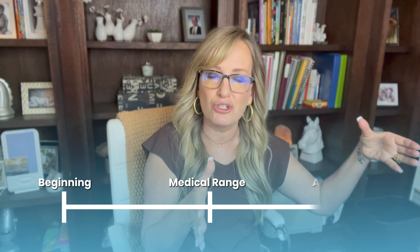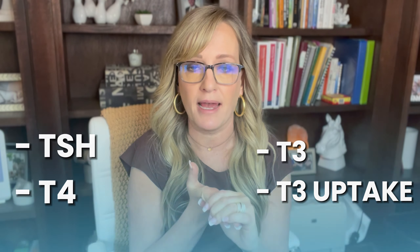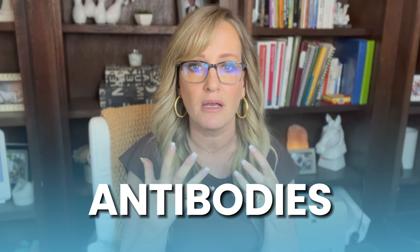Please hear me: I do believe there's a time and a place for medication. But if we are simply throwing medication at these symptoms and not digging out the root cause, those root causes are not going to get better — they're probably going to get worse, just like a cavity would. When we look at functional markers, we want to look at the beginning of a problem. Please follow your intuition and get proper testing — ask to be tested for TSH, also T4, T3, T3 uptake to see how well you're absorbing it, and you can also request antibodies to look at Hashimoto's or Graves.